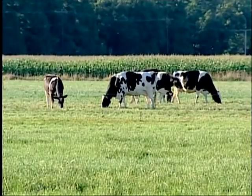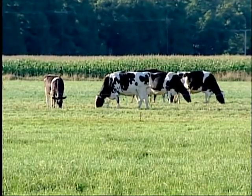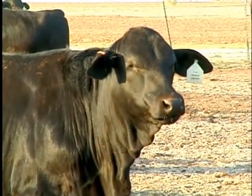In sheep, goats, and cattle, they are going to ruminate. You'll watch an animal chew on one side for one bolus, then pause, swallow, and bring up another bolus.